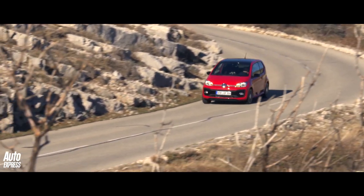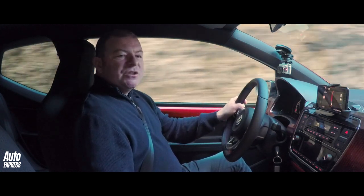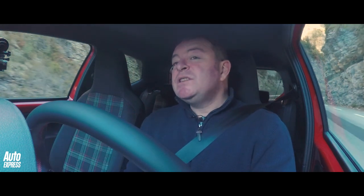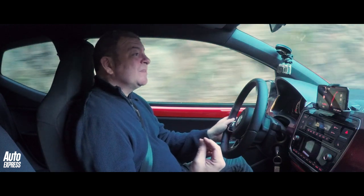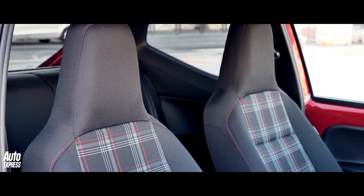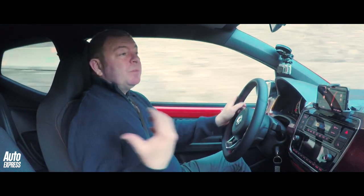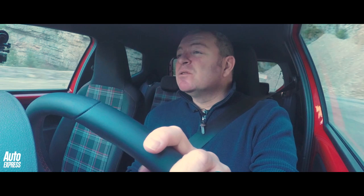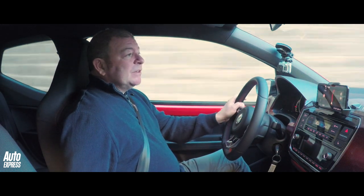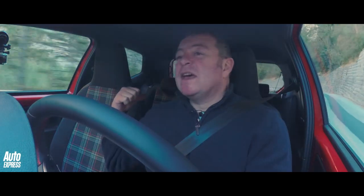What you don't get in the UP GTI is much space. It's fine up front and the cabin is nicely built, with a very good amount of equipment considering the money — under 14 grand. But space in the back seats is pretty cramped if you want to put even two people back there. Three people you can squeeze in, but you wouldn't want to do a particularly long journey. And the boot, although you get a split-level floor, it isn't particularly big — one decent-sized suitcase and a couple of squashy bags is about all you're going to get.